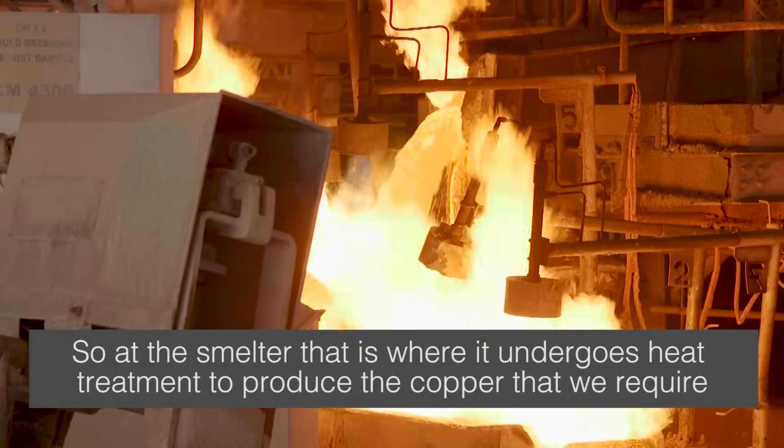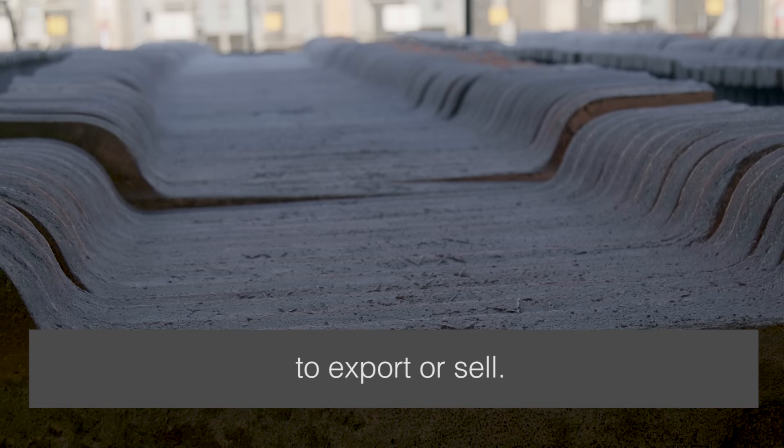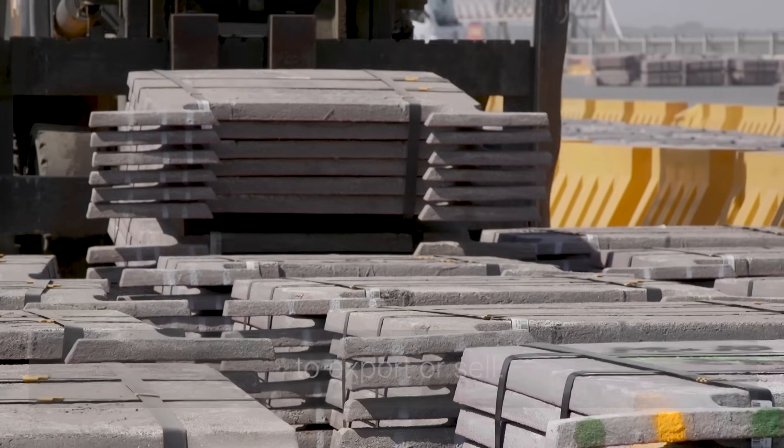At the smelter, that is where it undergoes heat treatment to produce the copper that we require to export or sell.